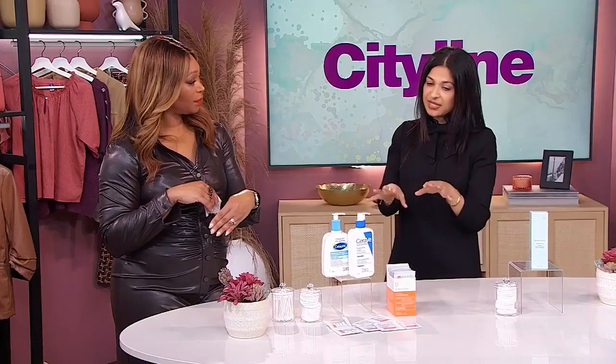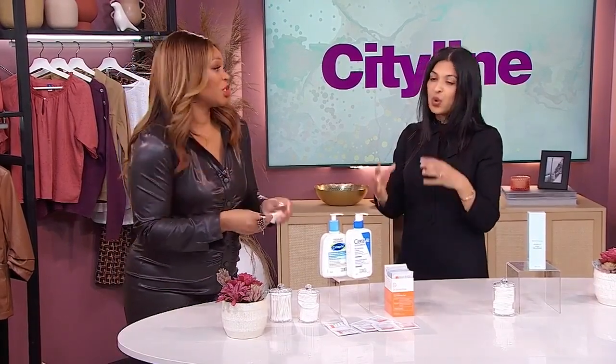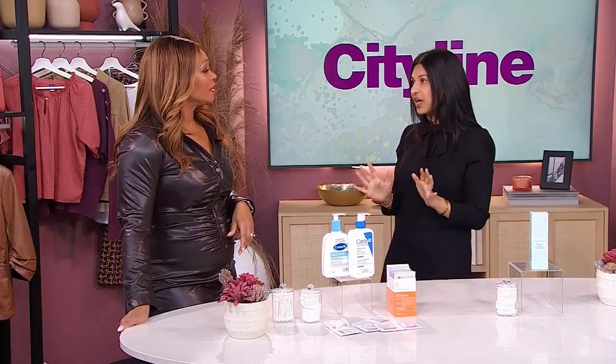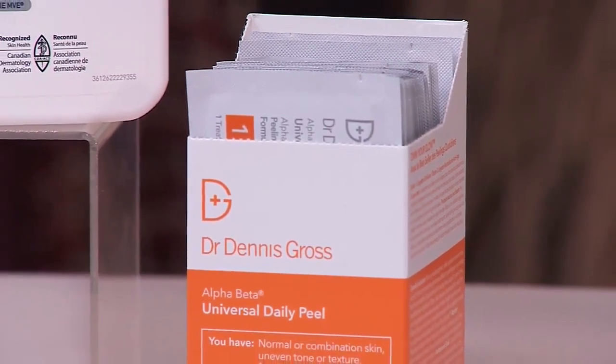Let it dry. And in this system, there's a second wipe, so then you apply that one. Once that tingling feeling stops — and it's normal to have that — then you moisturize. Good stuff, and day one, we're done.